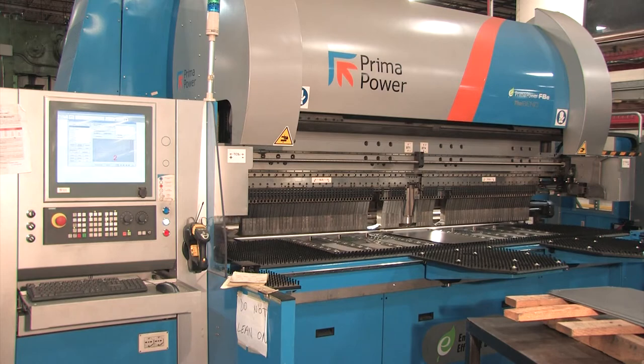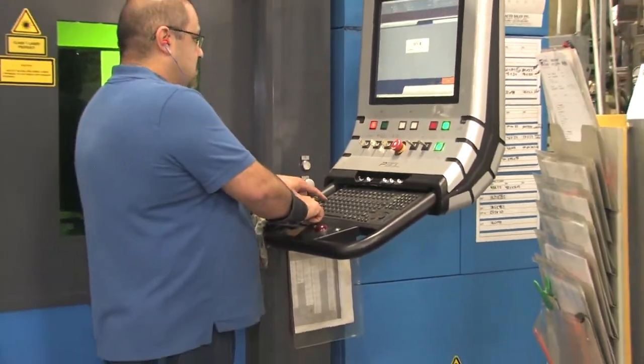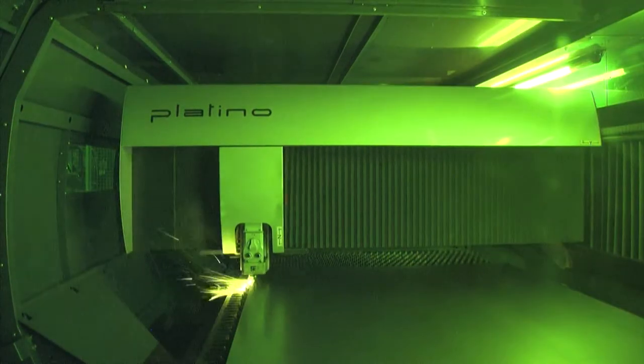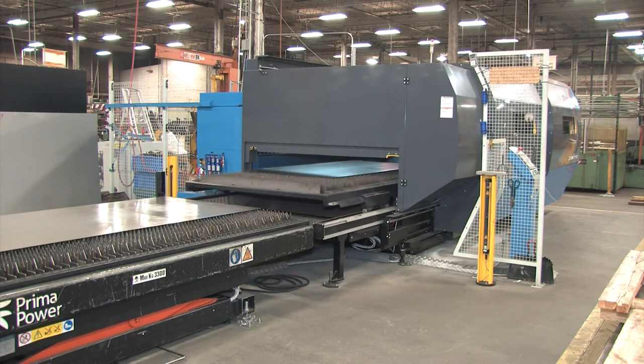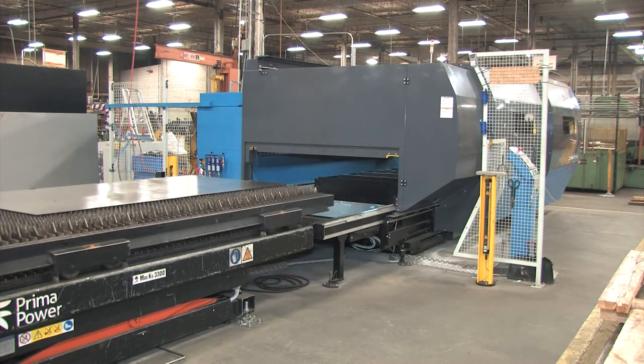We were able to purchase the new Prima Power equipment based on the new museum product line requirements. The Prima Power equipment opened up a lot of new opportunities for us to make parts using less steel, less time, and with significantly better construction. The addition of the Platino Fiber Laser allowed us to save the $300,000 that we were spending on our outsourced laser parts.